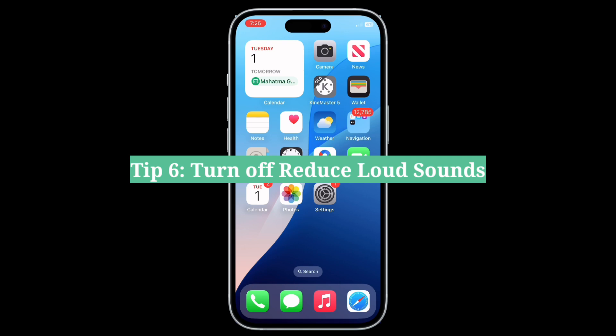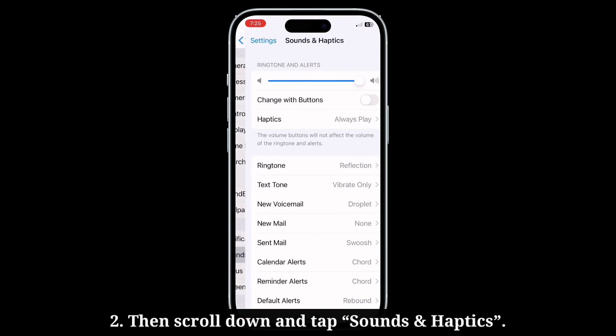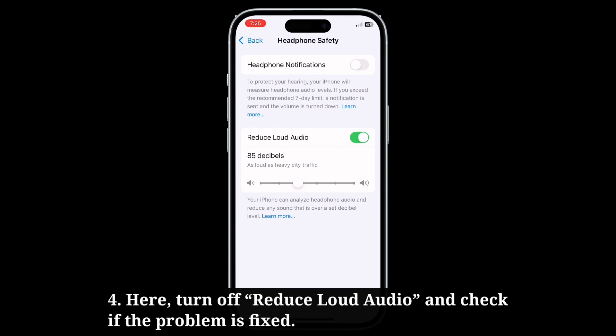Sixth tip is turn off Reduce Loud Sounds. Launch the Settings app, then scroll down and tap Sounds and Haptics. After that, scroll down and tap Headphone Safety. Here, turn off Reduce Loud Audio and check if the problem is fixed.